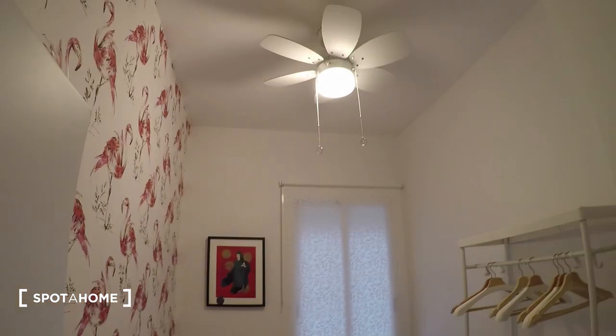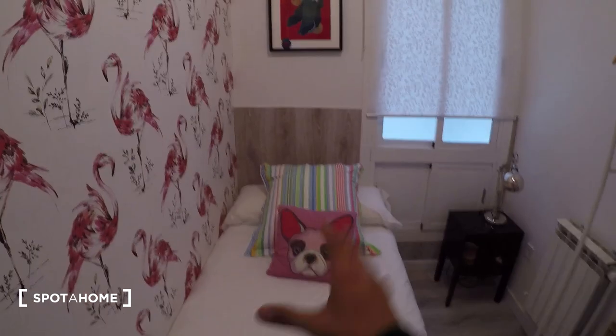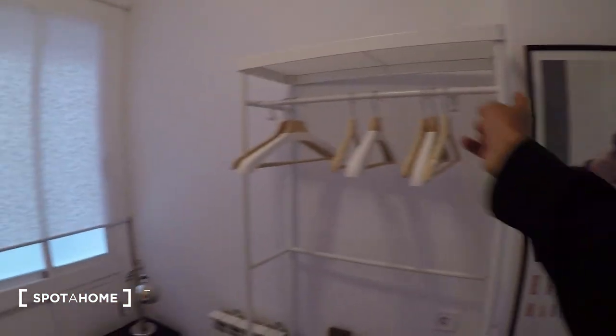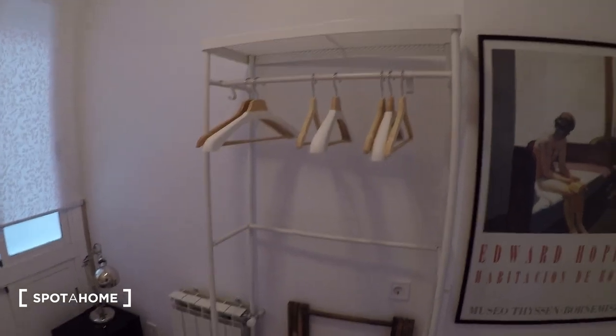Bedroom one: all bedrooms are interior so they're a little dark, but each has a light bulb and a lamp so that's not a problem. Bedroom one has a nice single bed and a beautiful flamingo wallpaper. There's a standalone closet unit with hangers, a couple of shelves, and extra space on top for storing luggage and things you don't use every day.